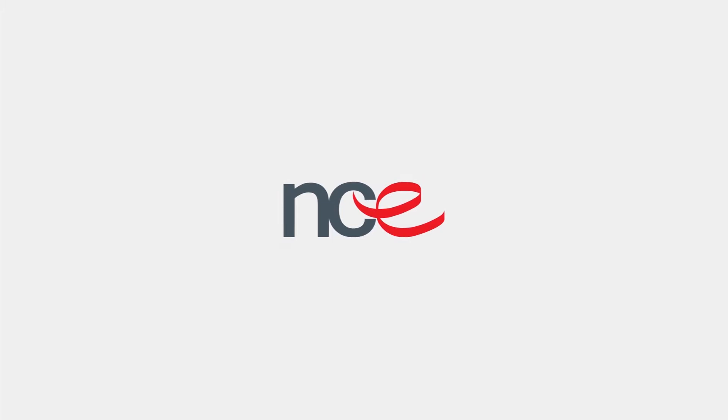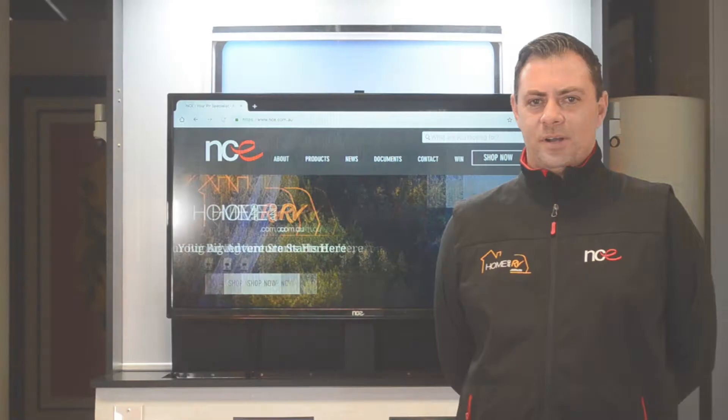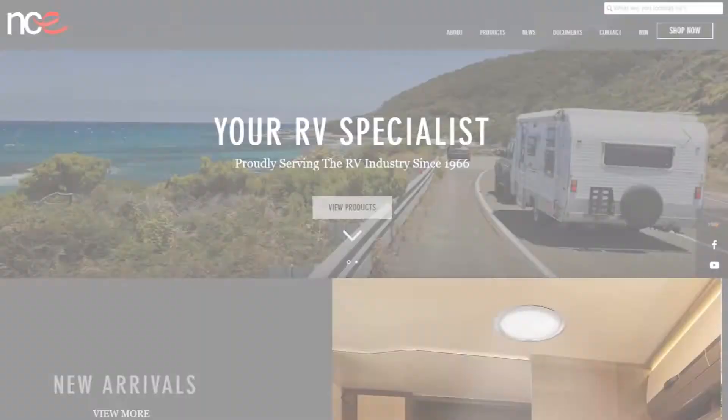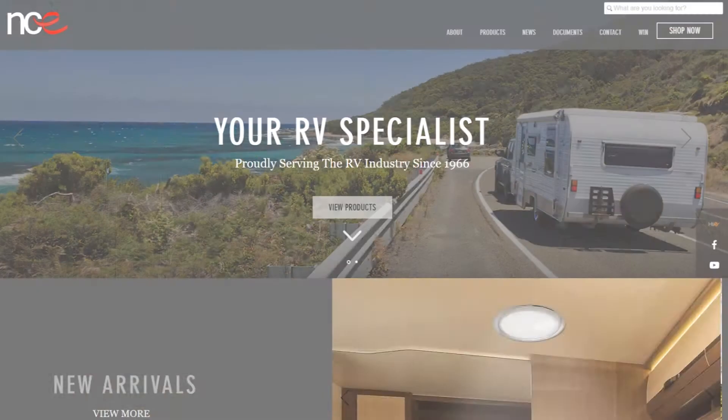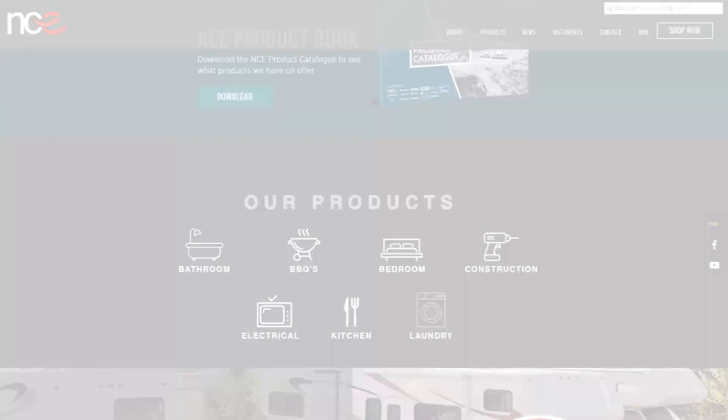NCE is a leading supplier of components to the Australian RV manufacturing industry. With a large range of exclusive NCE products and the Australian rights to some of the leading worldwide RV brands, NCE is able to offer a vast array of cutting edge products including the latest in electrical and structural products to the Australian RV industry and a wide variety of products to suit the end consumer.